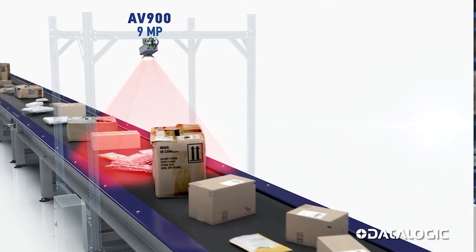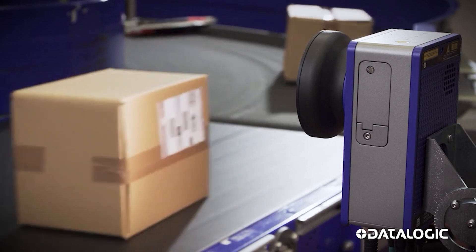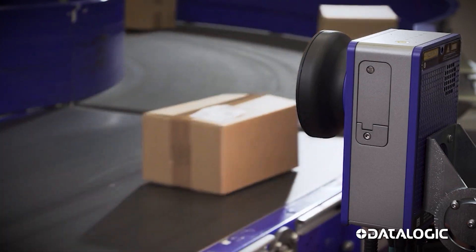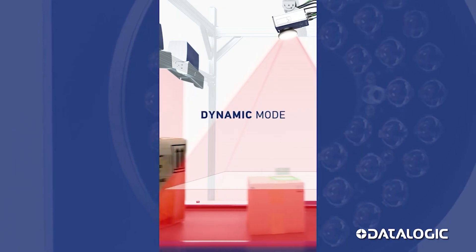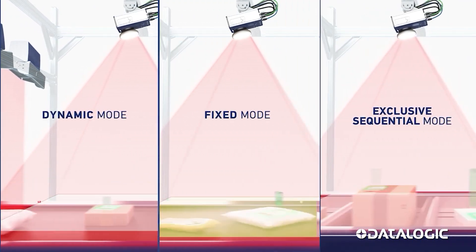Built-in intelligence in smart scanners delivers new features without extra hardware. For example, the AV900 from Datalogic has three different focusing modes: dynamic focus, fixed focus, and sequential focus, making it the most flexible device available.